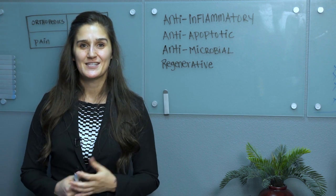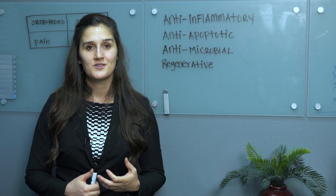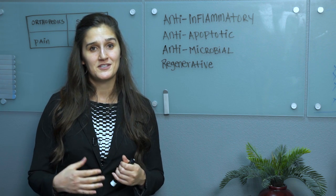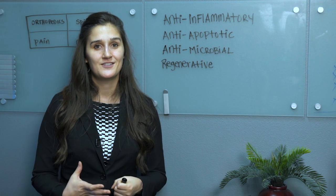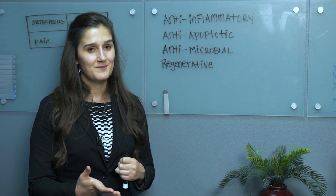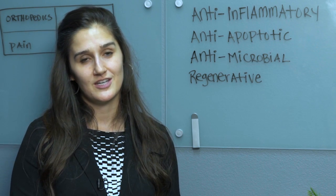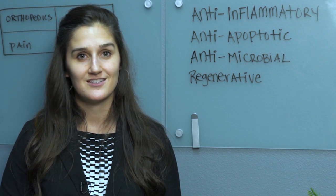This next property is a big word: anti-apoptotic. A lot of people don't know that the cells in your body can respond to temporary environmental changes by hitting a self-destruct switch. And if you've ever seen a movie where people hit a self-destruct switch, they can't undo it. The cells don't know how to undo that even though those changes can be temporary. But mesenchymal stem cells do. They're like the little suicide counselors of your body — they can go into that situation, flip the switch, and move those cells back into a healthy state of existence.